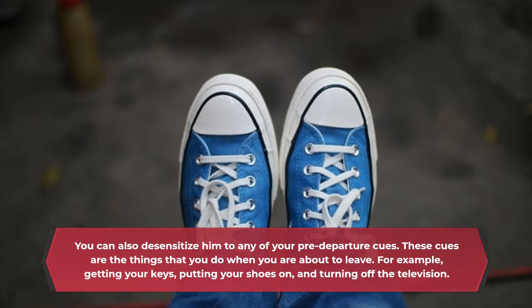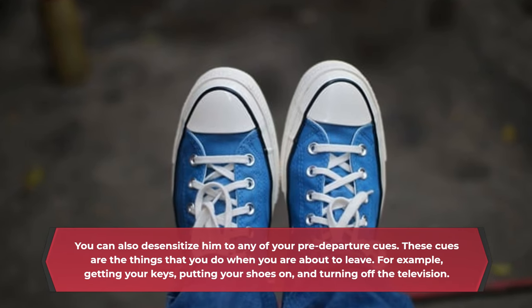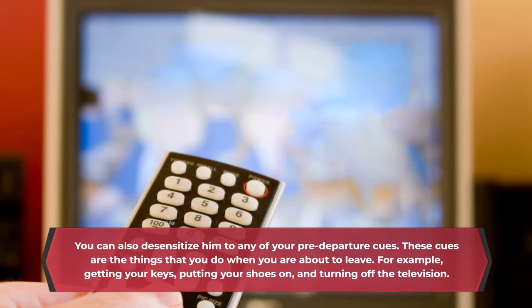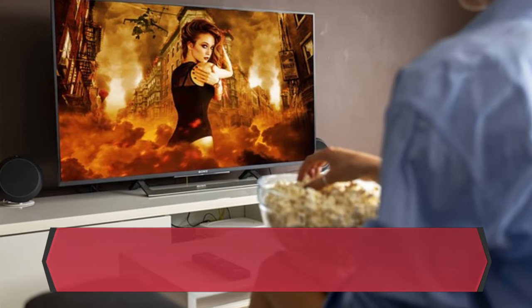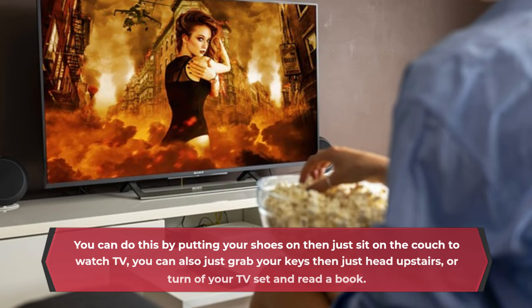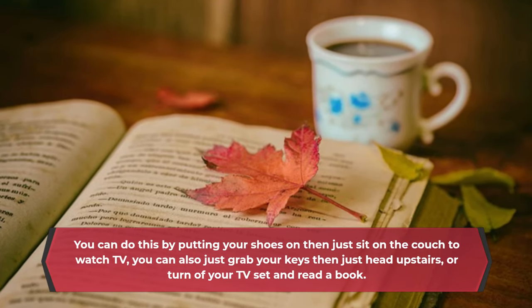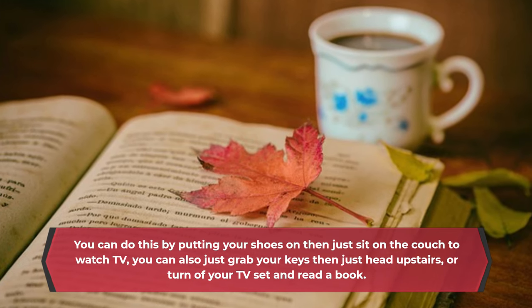Pre-departure cues are the things that you do when you are about to leave. For example, getting your keys, putting your shoes on, and turning off the television. You can do this by putting your shoes on then just sit on the couch to watch TV. You can also just grab your keys then head upstairs, or turn off your TV set and read a book.